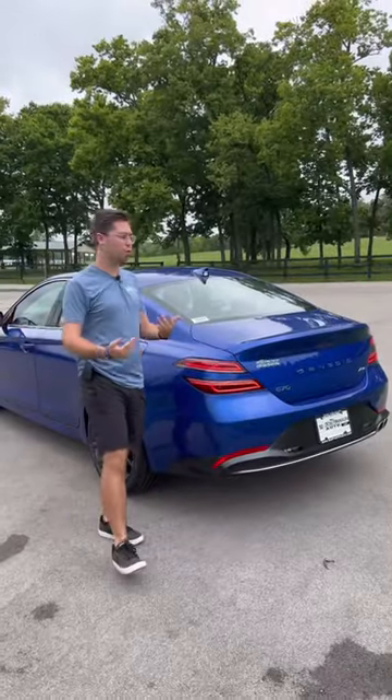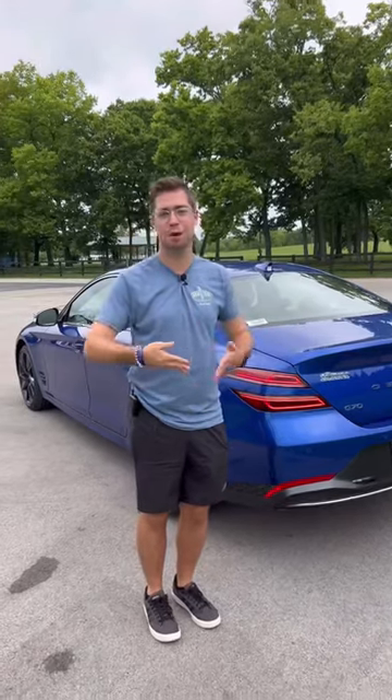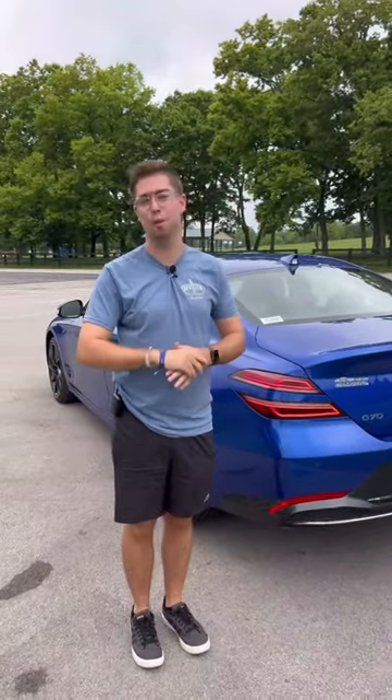Fifth and finally, we got a great warranty: five years, 60,000-mile basic; ten years and 100,000-mile powertrain; plus three years of complimentary maintenance.